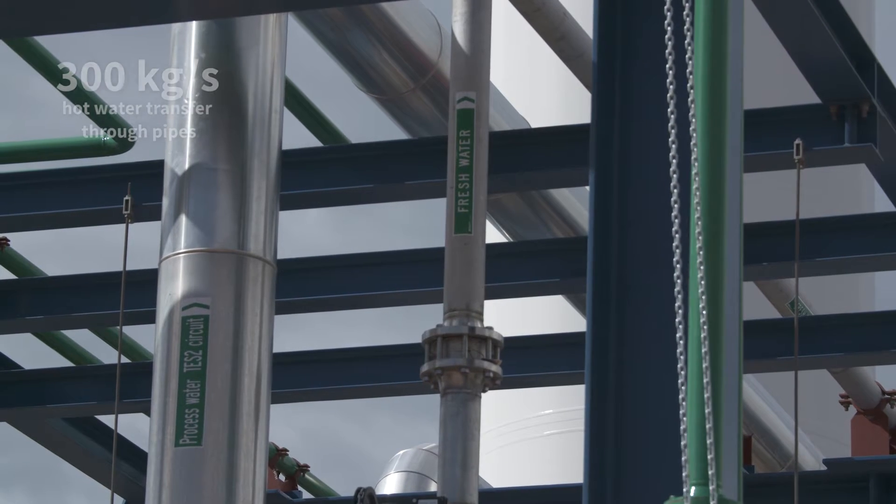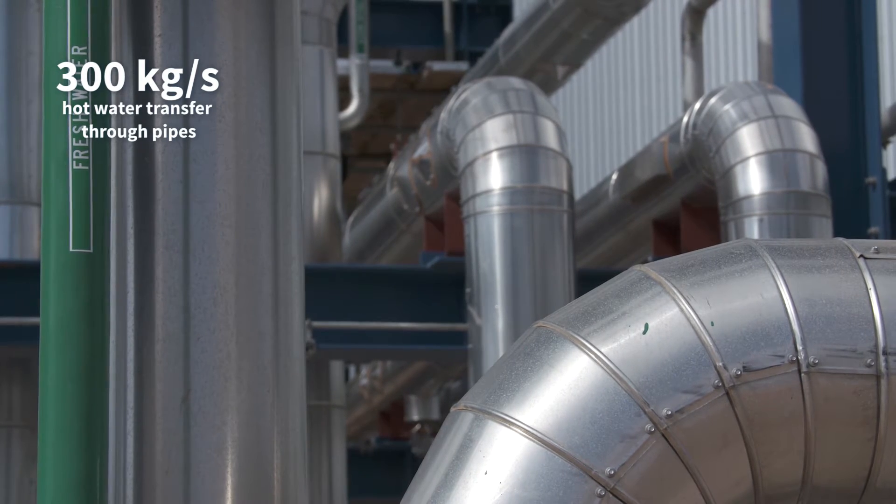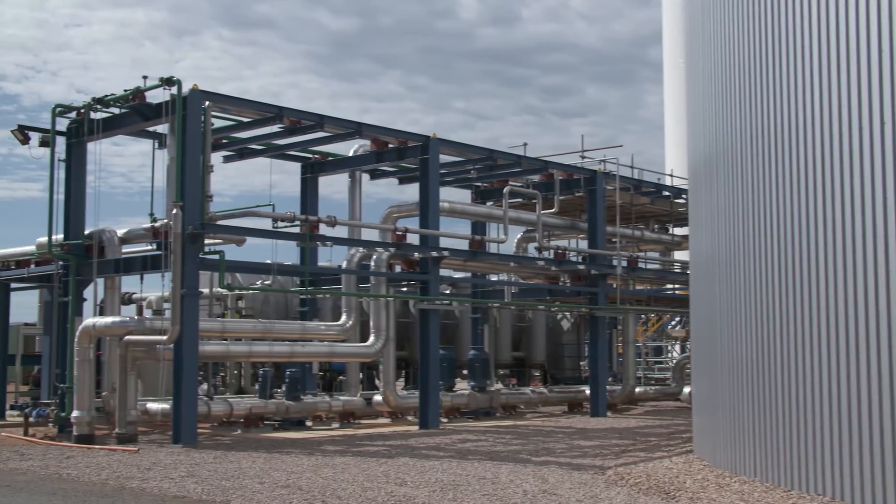There are pipes there which move up to 300 kilograms a second of hot water to be able to transfer the heat from the boiler to the greenhouses. Also made locally was the pipe bridge, which was fabricated and then shipped to site for final assembly.